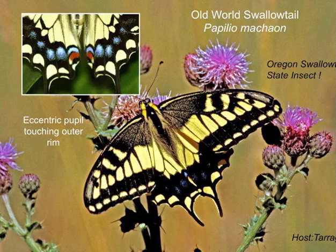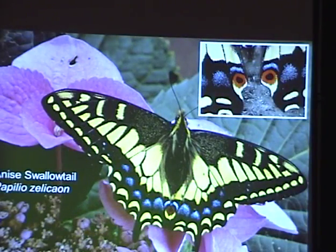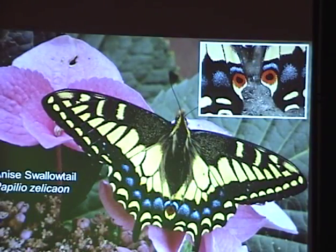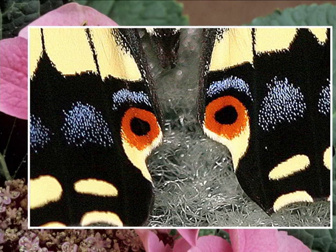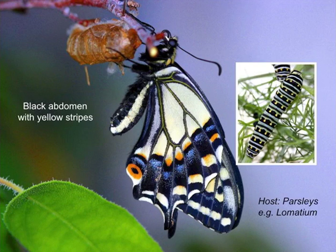I didn't see any swallowtails up there today. No old world swallowtail — lower canyons, we might see them on Sunday. Oregon swallowtail we should see here; they're very similar to the anise swallowtail. One prime difference is the abdomen, which is basically yellow with a black stripe — it's reversed in the anise swallowtail. Also the eye spots on the wing differ. The anise swallowtail often occurs at high elevations, but I didn't see any at Mount Howard. Maybe it's a bit late for them.